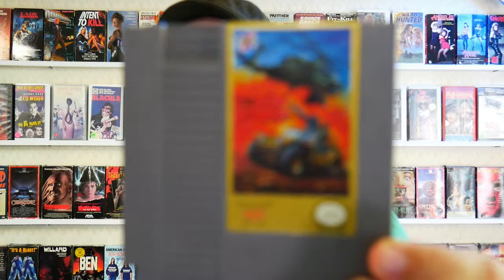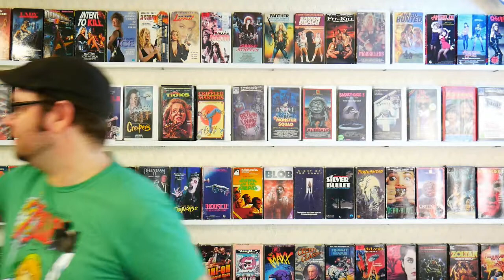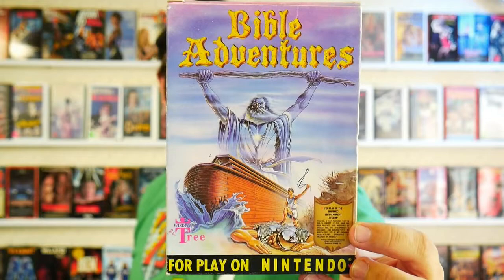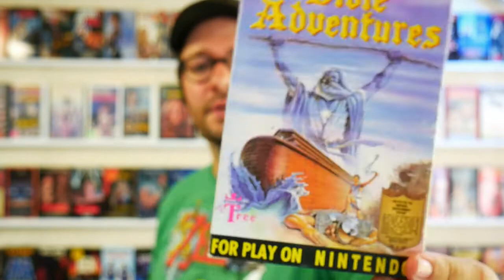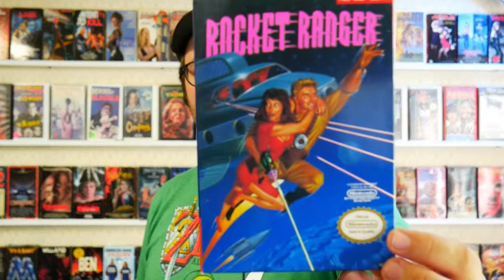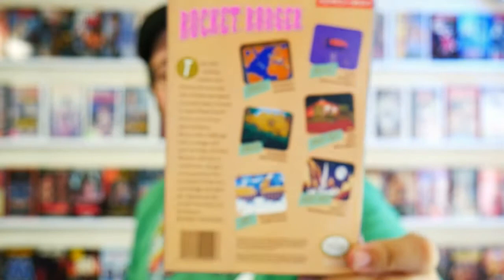And then there was Silkworm, which is a great simultaneous two-player side-scrolling shooter. If you ever see this game for a good price and you're someone who still plays Nintendo, I highly recommend Silkworm — it's one of those sort of not really well-known games but it's great. Bible Adventures — believe it or not, I own this game. I found a couple of Wisdom Tree games for cheap. Rocket Ranger — the cover art on these games was just top-notch sometimes.